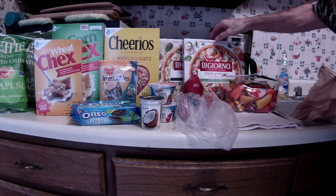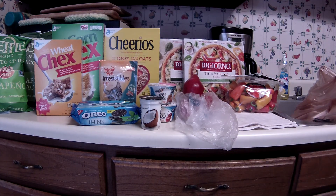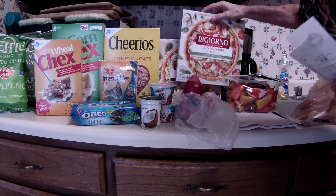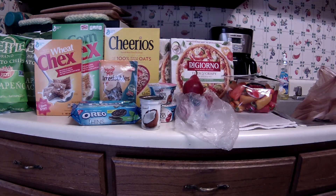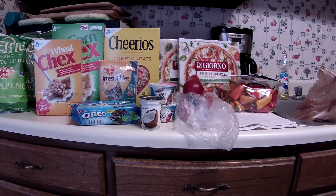The DiGiorno pizzas — the thin and crispy crust pizzas — are on sale for $2.88. I had two coupons: one was a dollar off and one was a dollar twenty-five off of one, ten-point-six ounce or larger, and that's what these are. Those coupons came out of the Catalina machine when I bought Screamin' Sicilian pizzas last week or the week before.